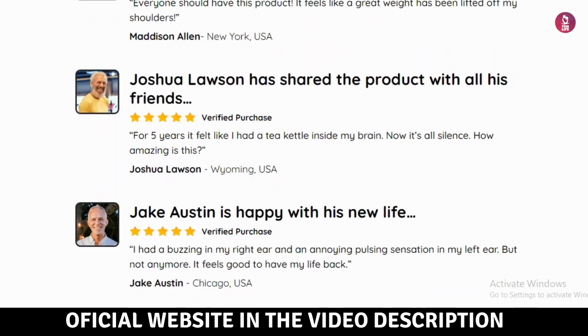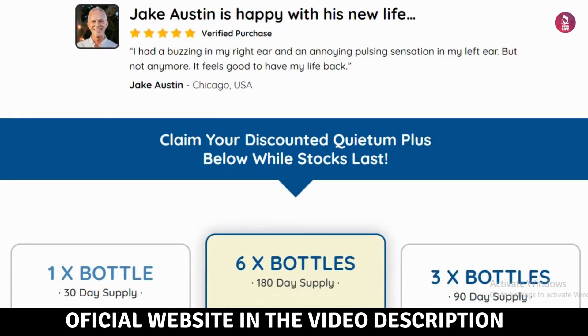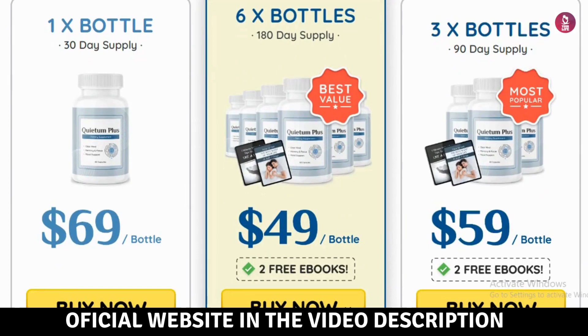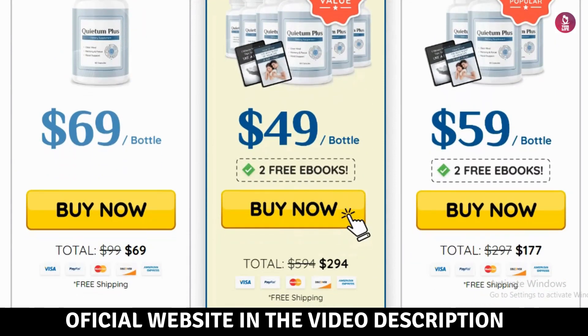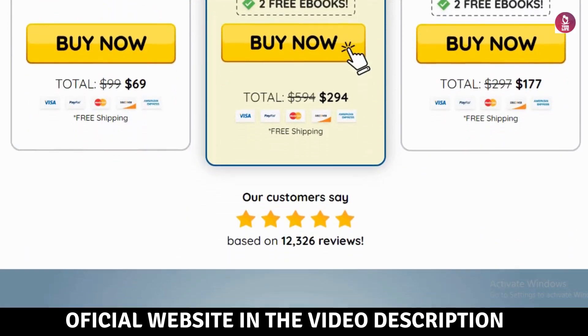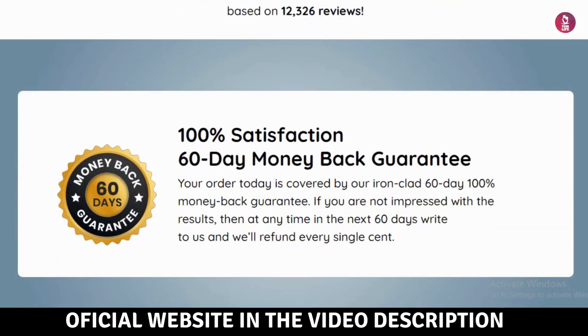Queedum Plus is a completely safe product suitable for anyone to use. It's non-GMO, free from stimulants, non-habit forming, and gluten-free. Manufactured in an FDA-registered facility and adhering to good manufacturing practice standards, Queedum Plus has been endorsed by over 12,326 satisfied users.